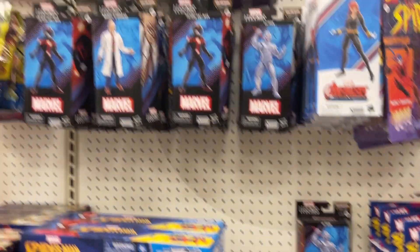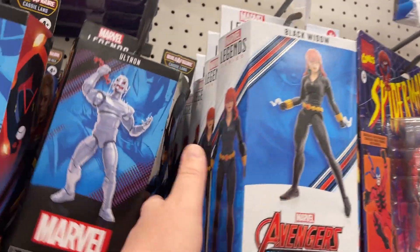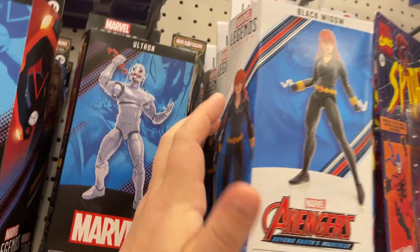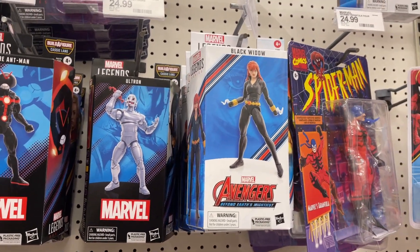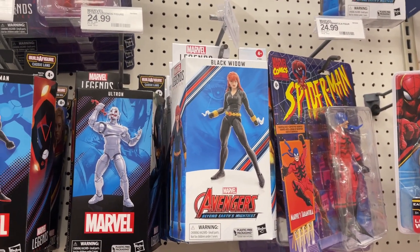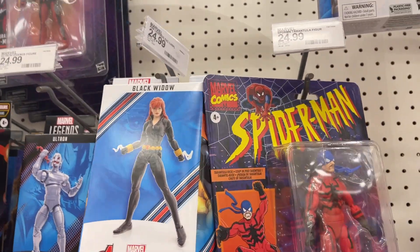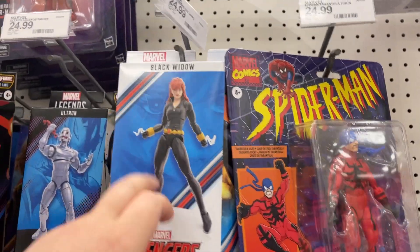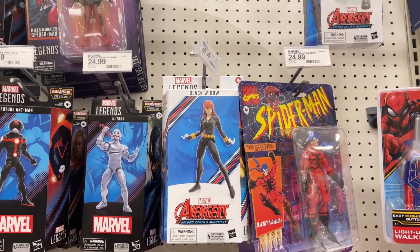Got some Avengers. And look who it is — oh man. Did the FOMO get me? They have one, two, three, four, five of Black Widow, which is an awesome figure. So if you are seeing her, I would say she's worth picking up. I want to say it's more than $24.99 though — I want to say it was like $27 in tax.